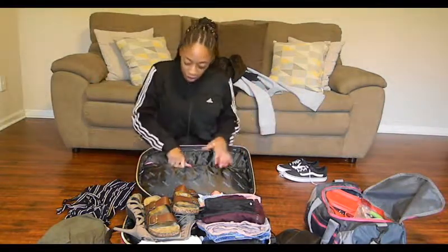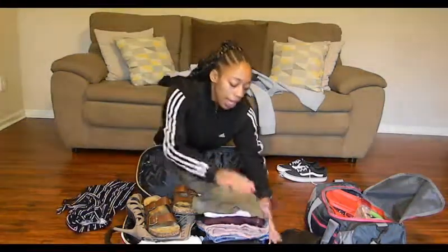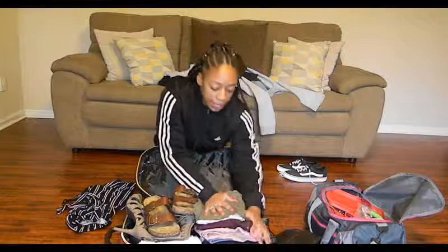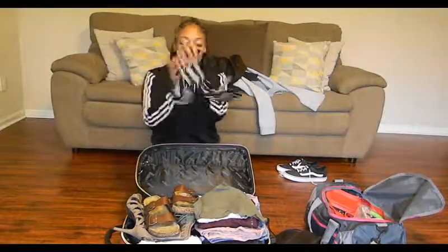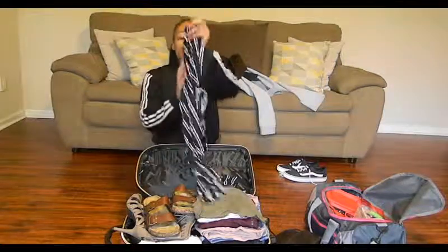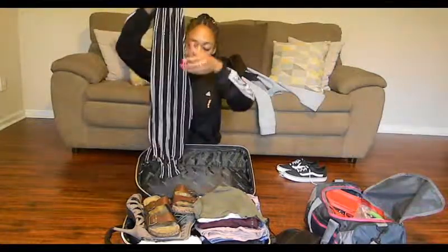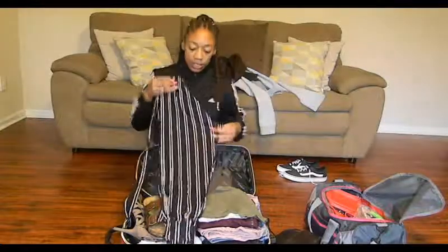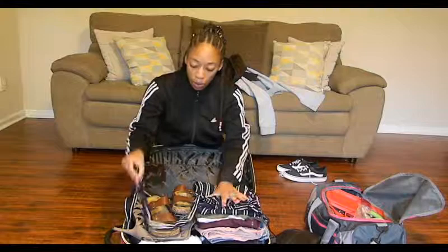Y'all are like, how do you get all that in this small suitcase? All you got to do is just fold it up as small as you can and get it all neat like that. When you just ball stuff up and throw it in the suitcase, it takes up a lot of room and area that doesn't necessarily need to be taken up. So that's pretty much what I did for that.